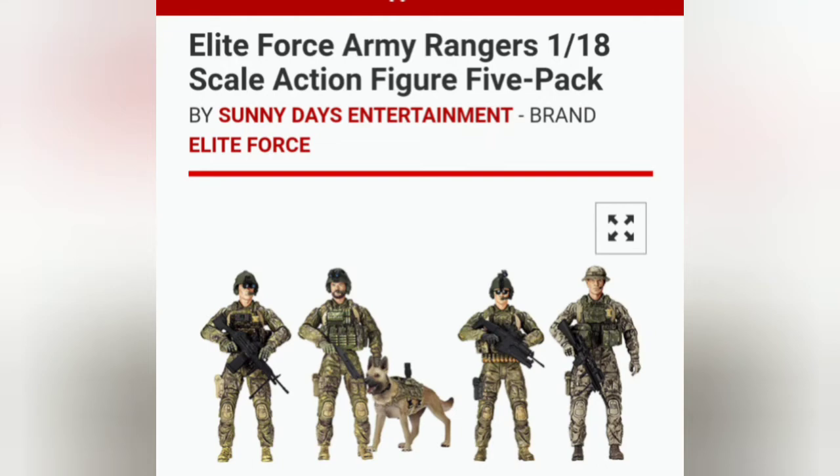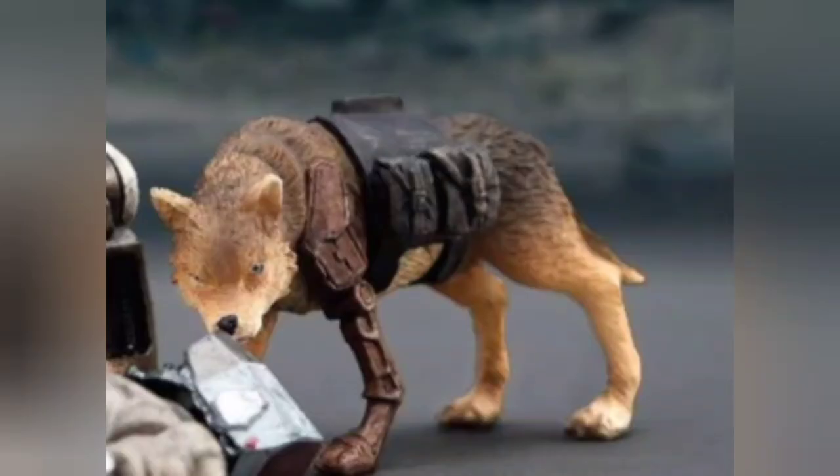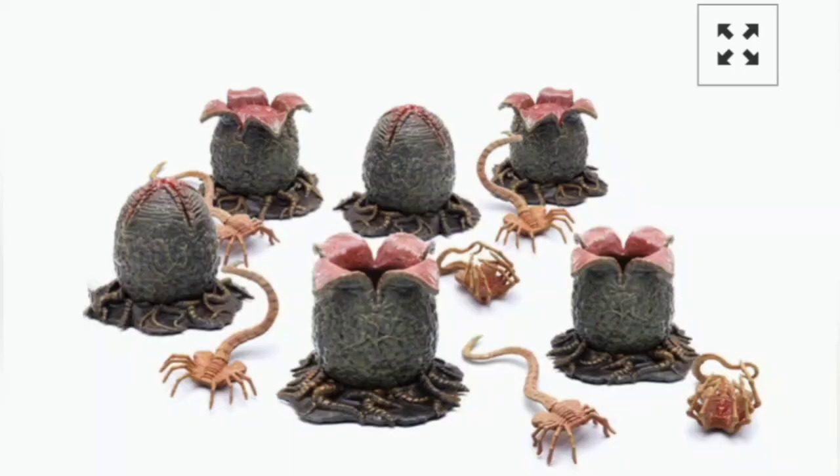If you're not looking to buy all the gear and accessories separately, you can get this Ranger-scale action figure set from Sunny Day Entertainment. It comes with one good boy — he's got his gear molded on — and four figures. If you are more into the futuristic sci-fi type stuff, this good boy has a robot leg. He's been to war and back, and he's a badass good boy.